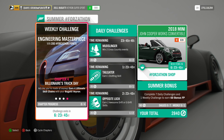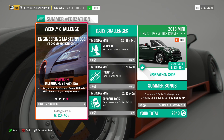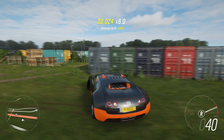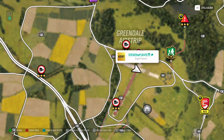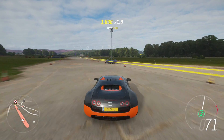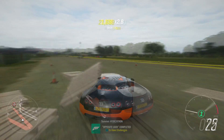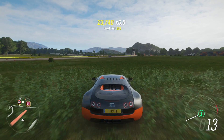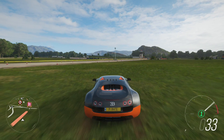Chapter 4 is called Billionaire's Track Day. Earn 4 Ultimate Skill Chains with your Bugatti Veyron. An Ultimate Skill Chain is when you bank over 100,000 skill points. The best place to do this is Greendale Airstrip. Smash through every breakable object, perform drifts, and do whatever you can to increase that multiplier and get it to 100,000. Once you see the Ultimate Skill Chain pop, completely stop and let that skill chain bank. Then do the same again 3 more times.